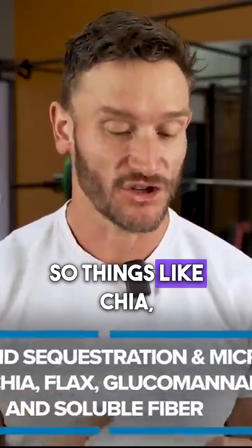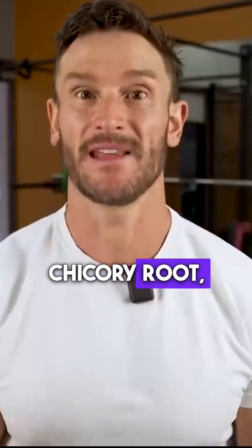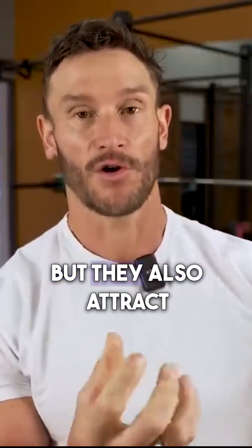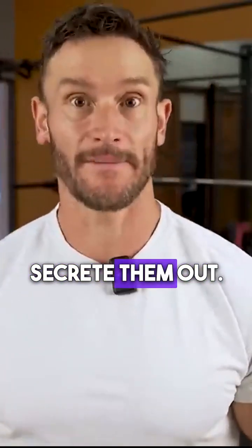Things like chia, flax, glucomannan fiber, shirataki noodles — little bits of soluble fiber. Pay attention to these: chicory root, inulin. They swell up, they hold water when they swell up, but they also attract those bile acids and attract those fat-soluble toxins and can secrete them out.